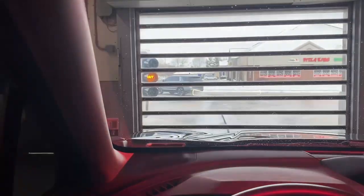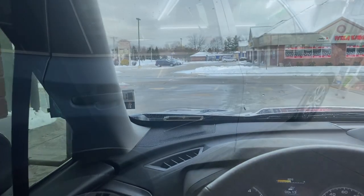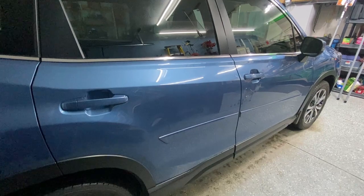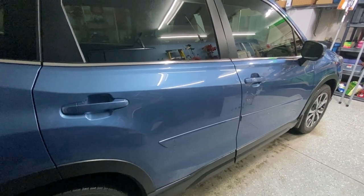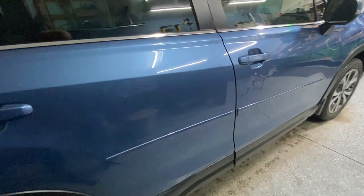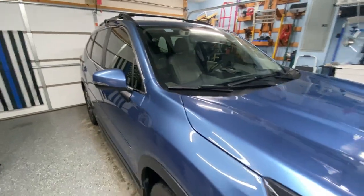It has protected my doors. This is about the third Forester I've had — first time I put the body side moldings on — and my cars in the past did have some door dings from parking lots. So I do think this has done a good job of protecting the car. As always, thanks for watching.